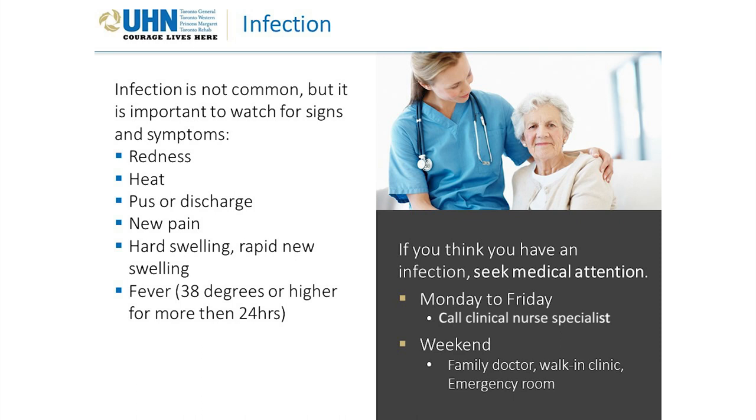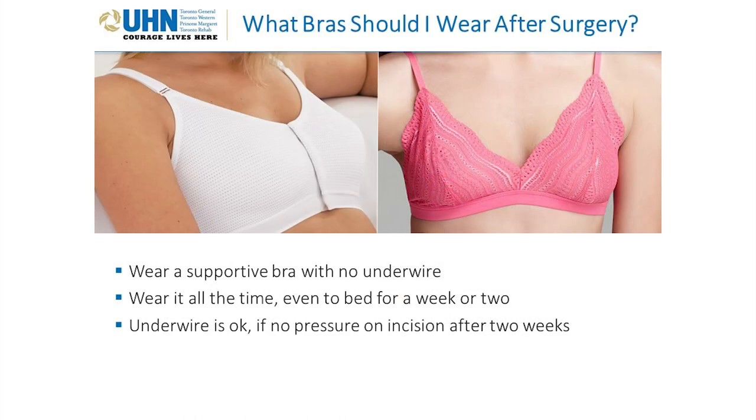If you think you have an infection, seek medical attention. Monday to Friday, call the nurse coordinator. On the weekend, see your family doctor, a walk-in clinic, or the emergency room. After surgery, wear a supportive bra with no underwire — wear it all the time, even to bed, for a week or two.